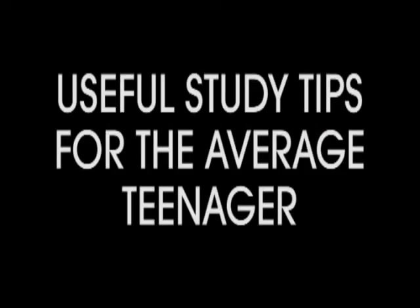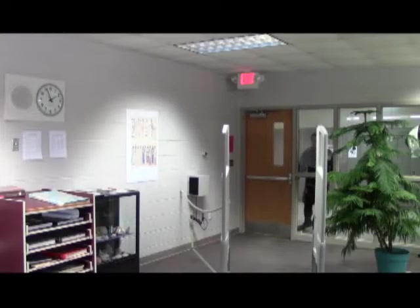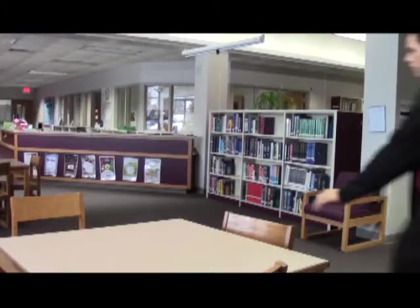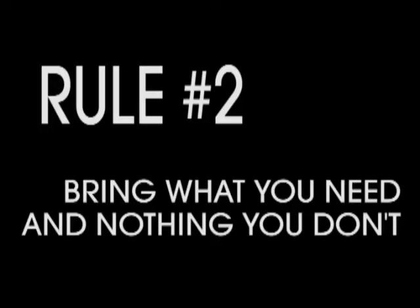Useful study tips for the average teenager. Rule number one: study in the right place. The world is full of noises, so finding a quiet place to study with minimal distractions is very important. Your school's library is a good place to start. Rule number two: bring what you need and nothing you don't. Once you find a nice place without distractions, you don't want to bring your own.